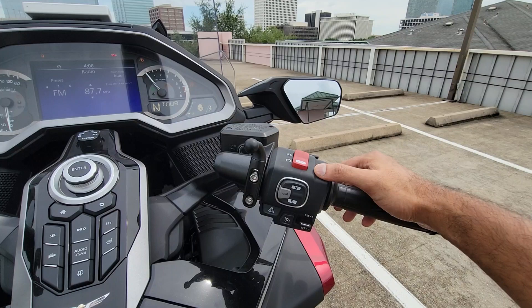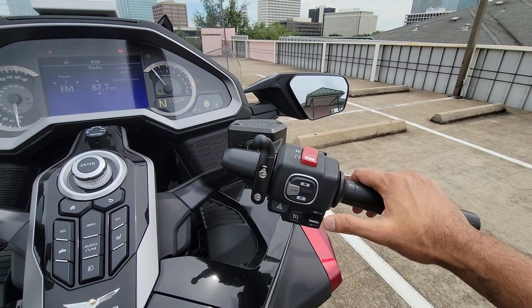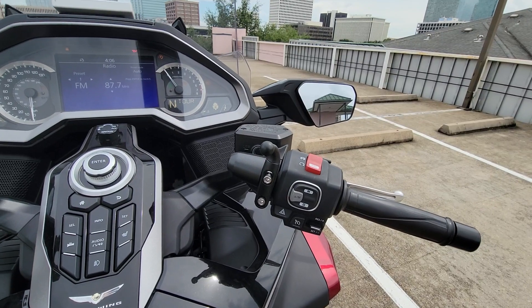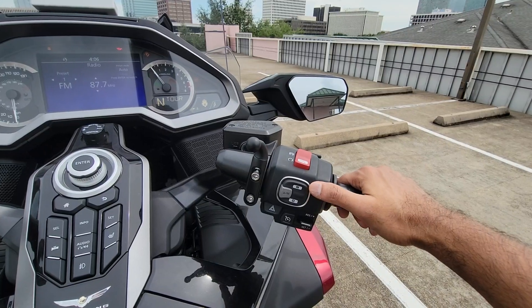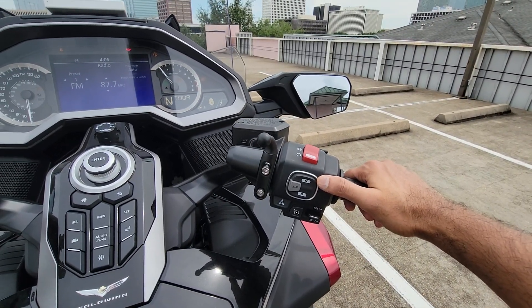It is actually a lot more convenient on the right side of the handlebar than the left. My previous bike had cruise control on the left side, like most BMWs and other bikes, but it is just a matter of getting used to it. Once you get used to it, it becomes really second nature and actually a lot more convenient.